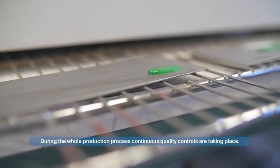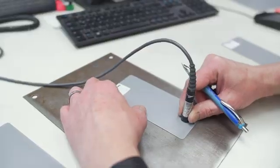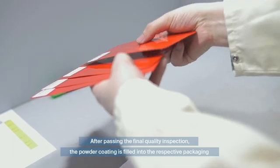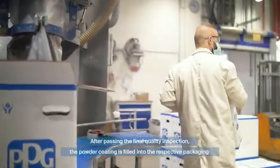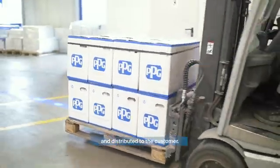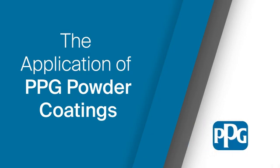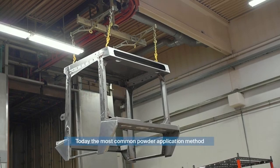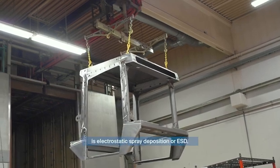These flakes are then ground into fine powder particles. During the whole production process, quality control checks are taking place continuously. After passing the final quality inspection, the powder coating is filled into the respective packaging and distributed to the customer.